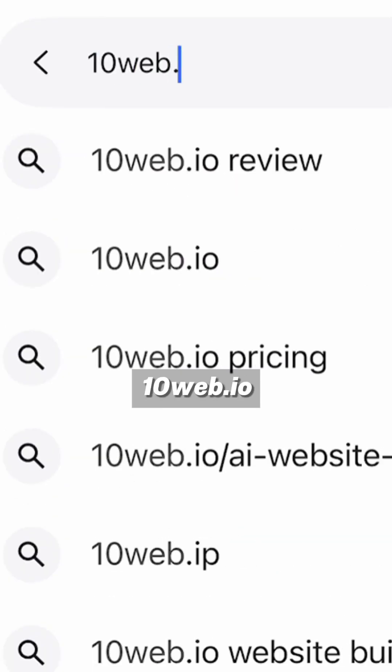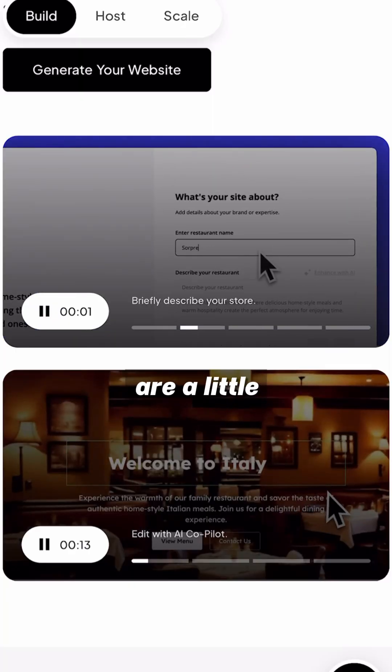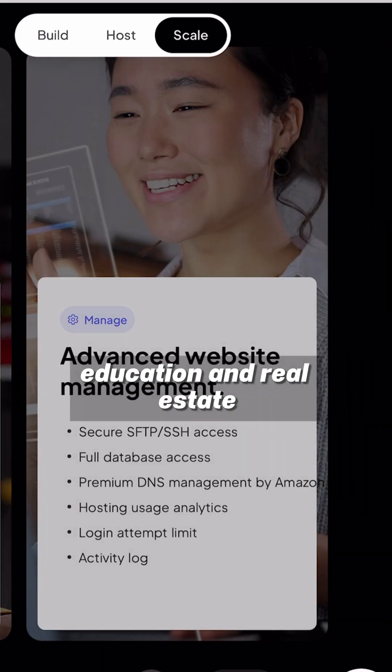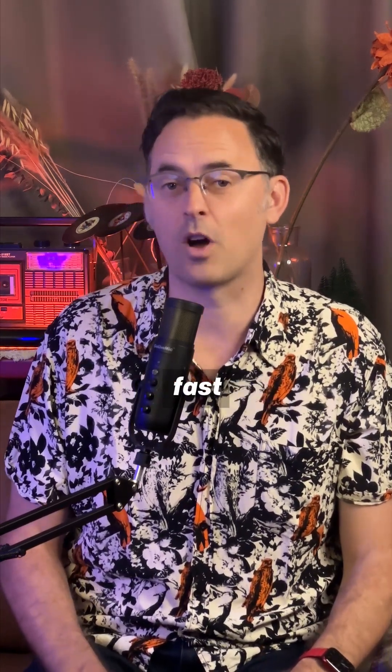Number 4: 10web.io. These guys generate your website in seconds. Their websites are a little more classic, great for e-commerce brands, education, and real estate, and they're easily connected to WordPress. So if you're looking for something fast, safe, and timeless, this one's for you.